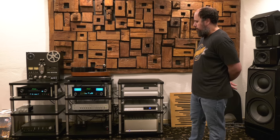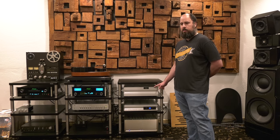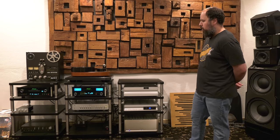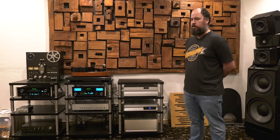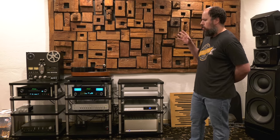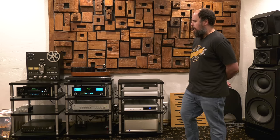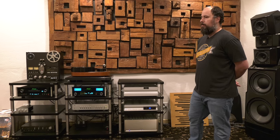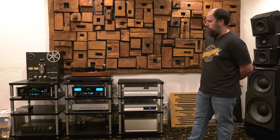A buddy of mine has the matching phono stage for this. I'm going to borrow his — he's got the brand new Series 2 that just recently came out. I think it's the VTL 6.5 Series 2 — don't quote me on that, but it's the matching phono stage. Compared to this, it's a lot of limited functionality. So I've kind of told him, no, I don't want to hear it.